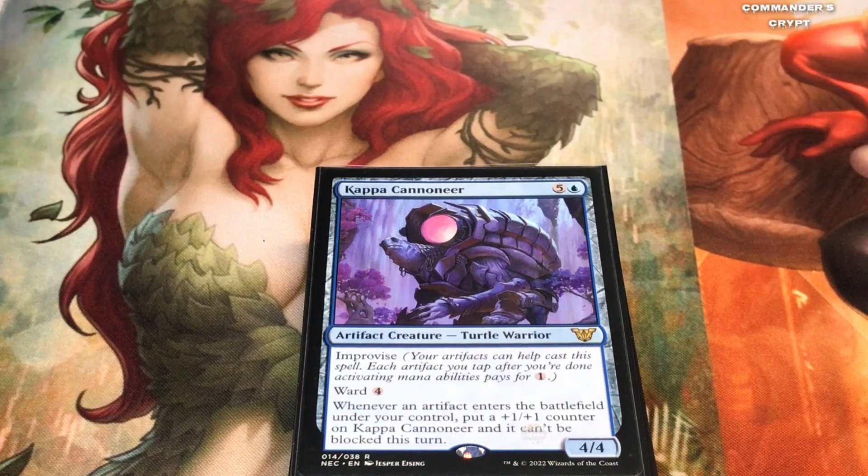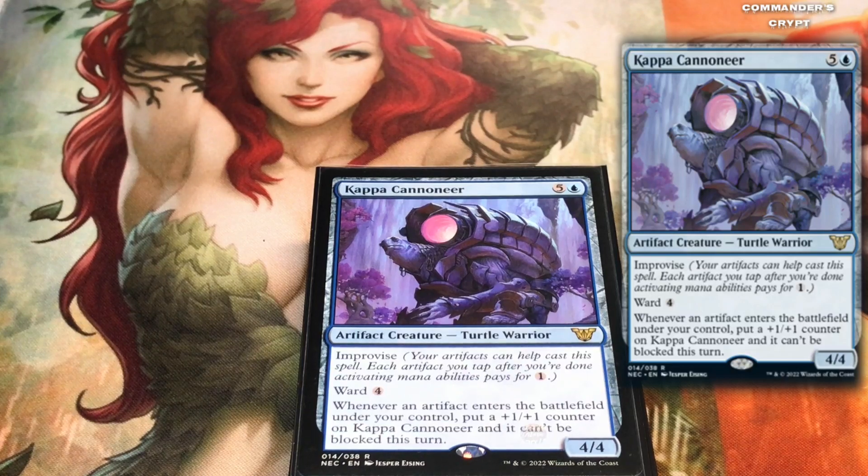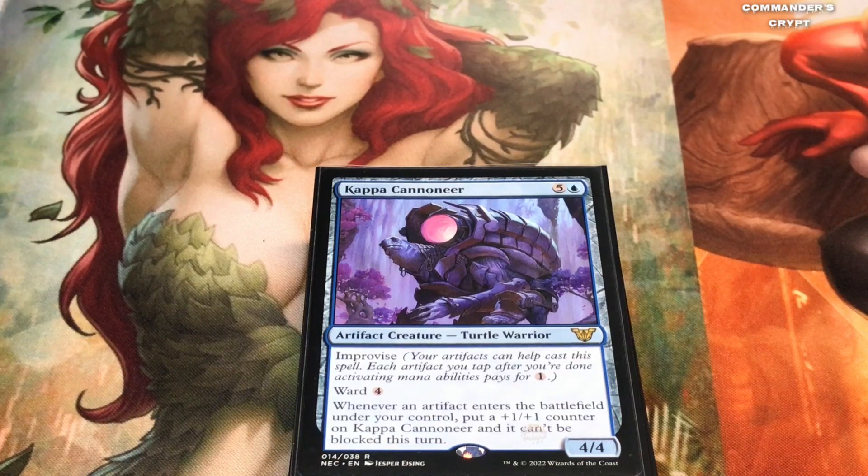Your opponent has to pay four more mana to power up any spell trying to kill this guy. And when you read the last sentence, it says: whenever an artifact enters the battlefield under your control, put a +1/+1 counter on Kappa Cannoneer and it can't be blocked this turn. So Kappa Cannoneer, besides being highly sought after in Type 1 decks, can work in your combo deck with Shurikai — if you create a bunch of Thopters, this guy gets a +1/+1 each time one enters and is unblockable. You could alpha strike and take out an opponent. Very very good card.